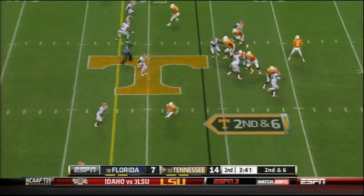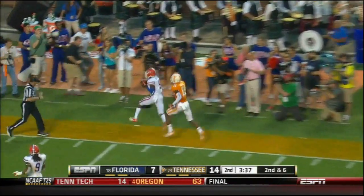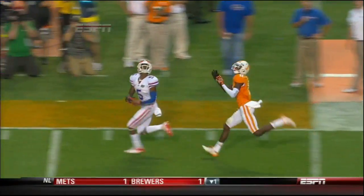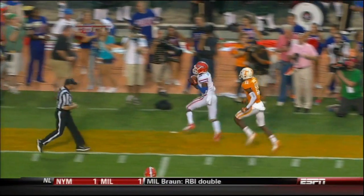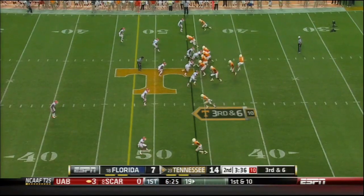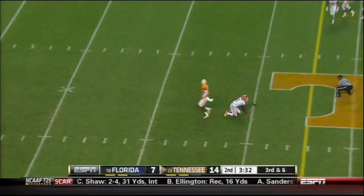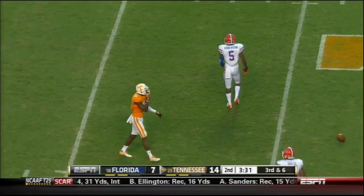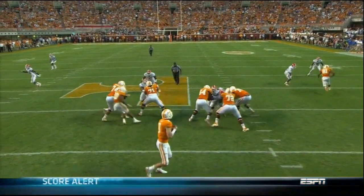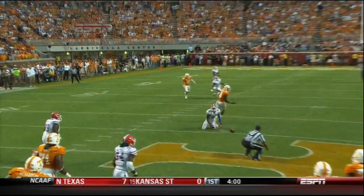Second down and six for Tyler Bray. Pump fake and long ball on the sideline — too long. He's in perfect position, he just doesn't know where his feet are. Now his third down tosses — down the middle, incomplete. I thought Hunter could have had this one. Usually you think if you got one-on-one coverage on Hunter this should be a completion. Ball was thrown, outnumbered him.